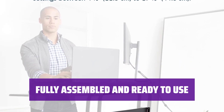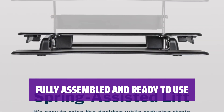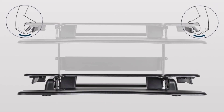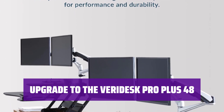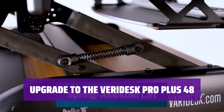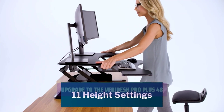Say goodbye to the hassle of assembling furniture. The Varidesk Pro Plus 36 comes fully assembled and ready to use right out of the box, making it a convenient option for those with busy schedules. If you need even more space, consider upgrading to the Varidesk Pro Plus 48 for additional room and functionality — it's a great option for those with a higher budget.